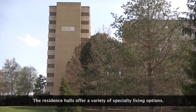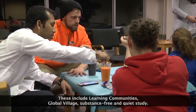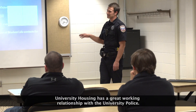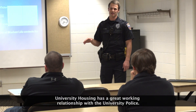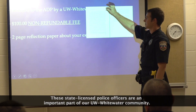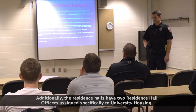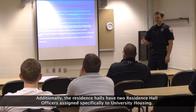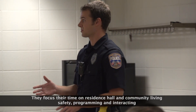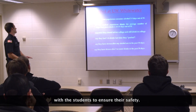The residence halls offer a variety of specialty living options, including learning communities, global village, substance free, and quiet study. University Housing has a great working relationship with the university police. These state-licensed police officers are an important part of our UW-Whitewater community. Additionally, the residence halls have two residence hall officers assigned specifically to university housing. They focus their time on residence hall and community living safety, programming, and interacting with students to ensure their safety.